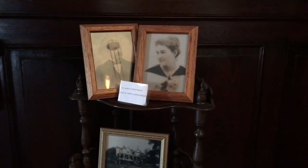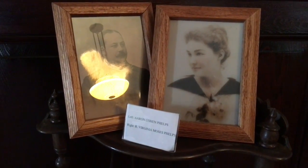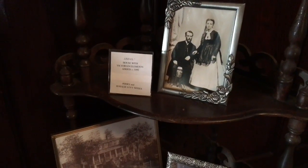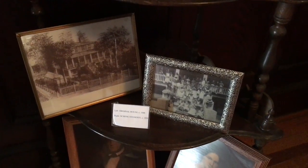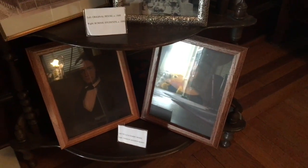This is a portrait of Oliver Williams. Portraits of the Williams-Brice house. Look at these old tiny pictures.